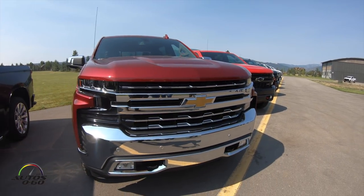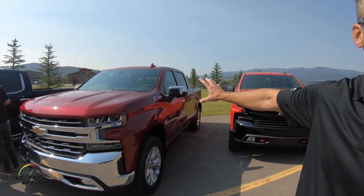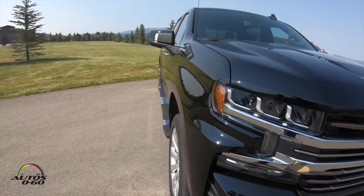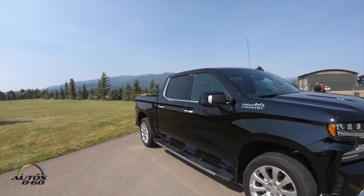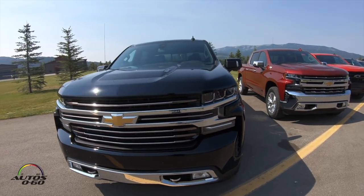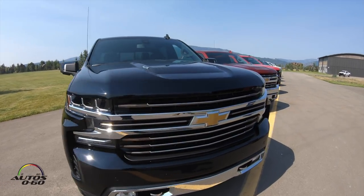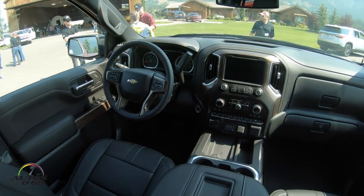Moving into what we'd consider our high-feature trucks, first is the LTZ, which gets you traditional chrome accents, more standard content, more available convenience and safety features, and a great premium value. Then we have our High Country edition — our top trim level, really positioned as premium outdoors. It features available 22-inch wheels from the factory, a nice combination of body color and chrome accents, and our design team has added stylish bronze accents in the grille that also carry over to the inside. This really is our most premium and luxurious truck.